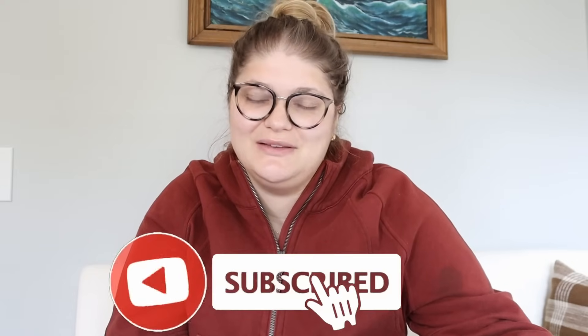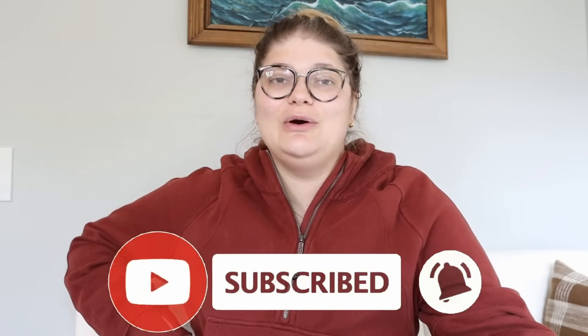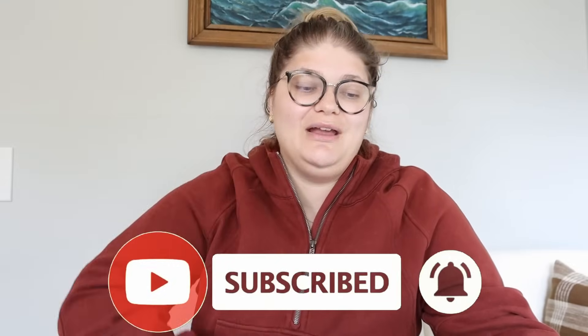If that sounds good to you, make sure you hit the subscribe button so you don't miss any videos that I post. Now let's jump into the $50 sales and make our way up to the number one sale that sold for a lot of money. My number one and number two sales both sold for over a hundred dollars. Let's start a little bit lower and give you guys some more attainable $50 sales that could really help build the building blocks of your business.